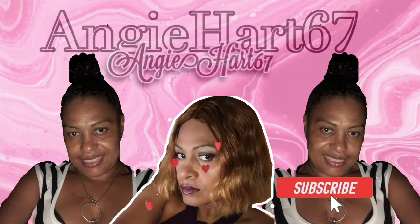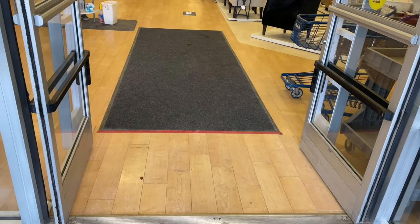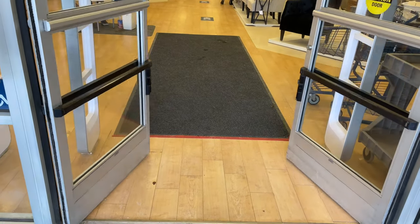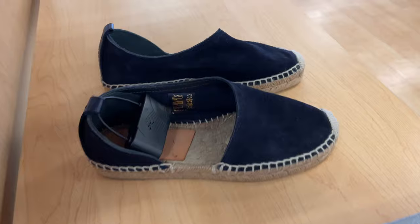Welcome back, my name is Angie. If this is your first time stopping by, welcome! Hi friends, hi shopping buddies! Today we're going to Marshall's, let's go shopping.